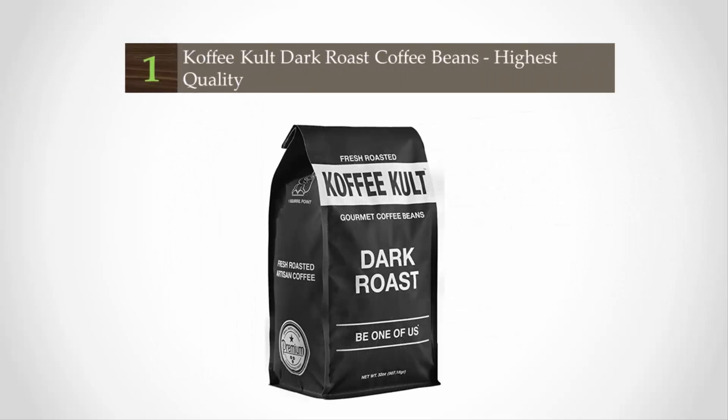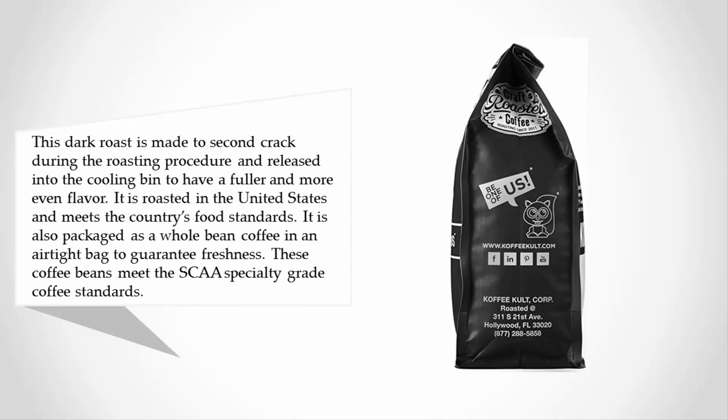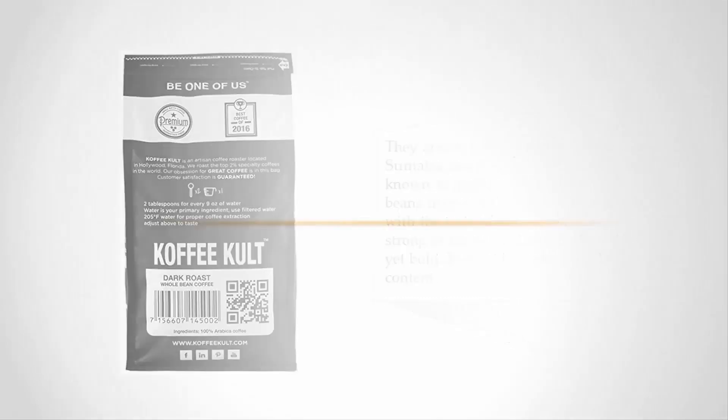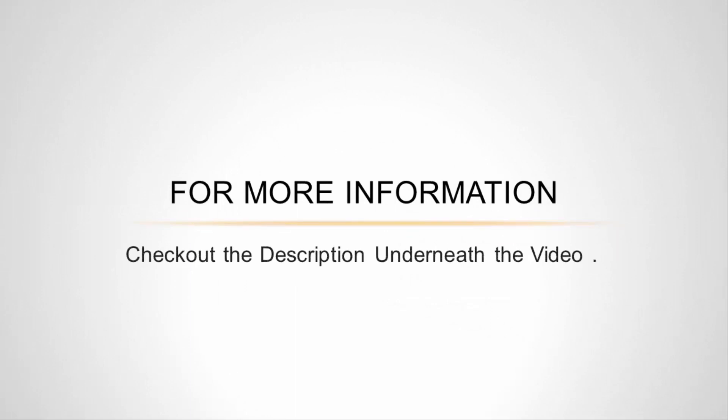Coming in at number one, this dark roast is made to second crack during the roasting procedure and released into the cooling bin to have a fuller and more even flavor. It is roasted in the United States and meets the country's food standards. It is packaged as a whole bean coffee in an airtight bag to guarantee freshness. These coffee beans meet the SCA specialty grade coffee standards and are organically sourced from Guatemala, Sumatra, and Colombia — well known for producing the highest quality coffee beans in the world. The flavor is smooth yet bold, not bitter, and low in acidic content.